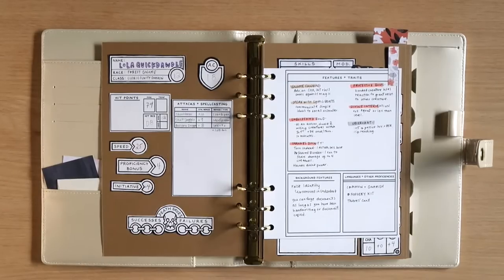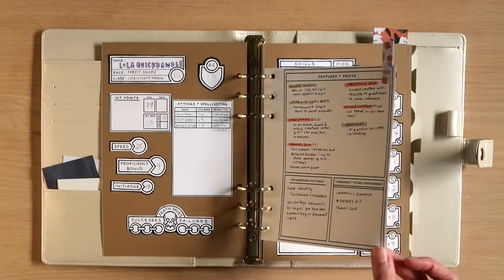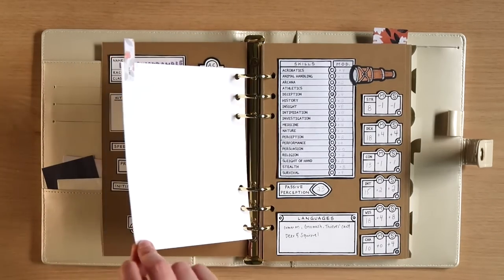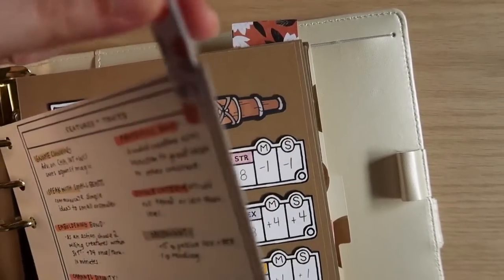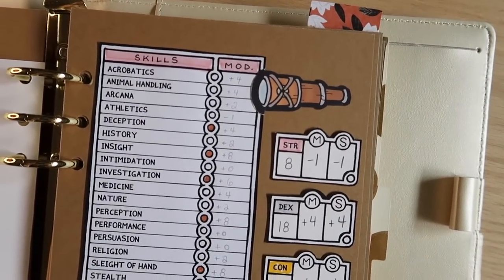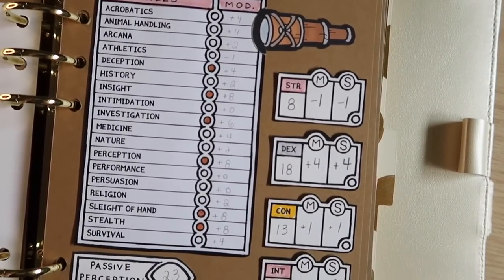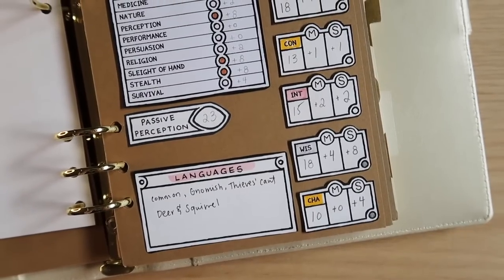For Dungeons and Dragons there's a lot of things to track, so I wanted to make it super cute but also really functional. I have this little piece in the middle that sticks out with a little tab of patterned paper — it gives me space on the back if I need to add more traits as she levels up. On this other side I have all of her skills; as a cleric she has some skills, and as a charlatan background she has some skills as well.